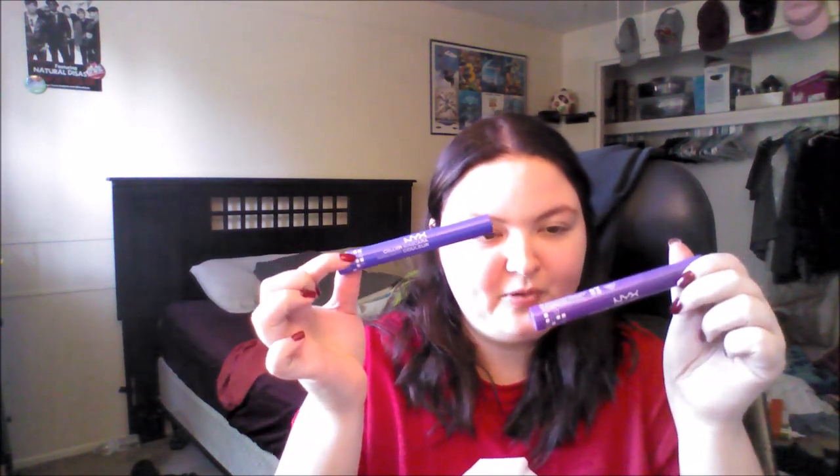I also have two mascaras from NYX. They are basically the exact same one except in different colors — one in blue and one in purple. I love colored mascara, like insane love. I feel like theirs are just one of the best colored mascaras I tend to find. They are easy to put on, easy to deal with, and not super expensive.